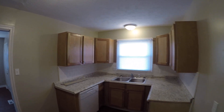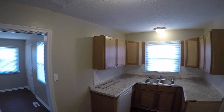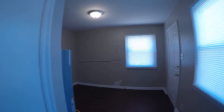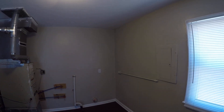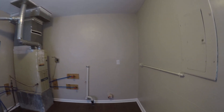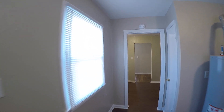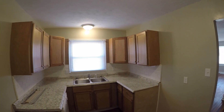Kitchen. And laundry. Mudroom. Cherry cabinets.